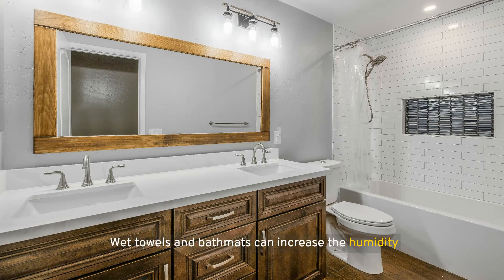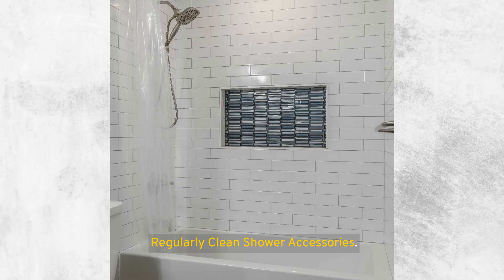Dry wet towels and bath mats. Wet towels and bath mats can increase the humidity level in your bathroom, contributing to mold growth. Ensure these are hung up to dry outside the bathroom if possible, or in an area with good airflow. Regularly clean shower accessories like loofahs, brushes, and toys, as they can harbor bacteria and mold if left wet in the shower. Make it a habit to regularly clean these items and dry them outside the shower area to maintain a hygienic environment.